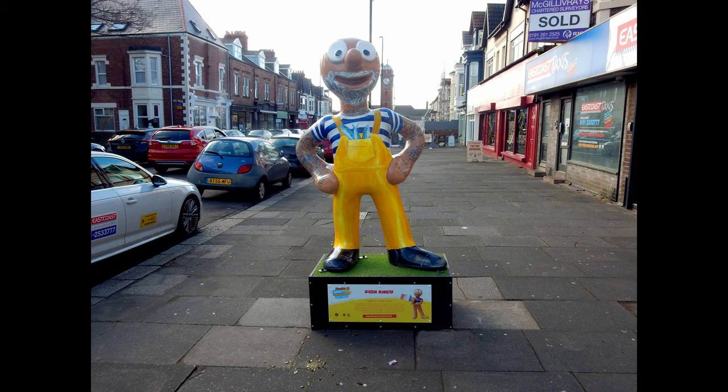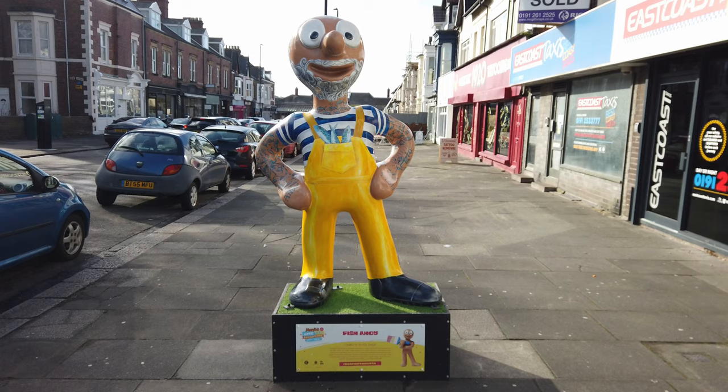Morph number 18: Fish Ahoy. This Morph was located on Station Road, Whitley Bay. Created by artist Ali Eli, who is inspired by the people whose lives they spend out at sea.